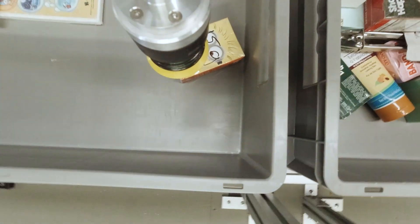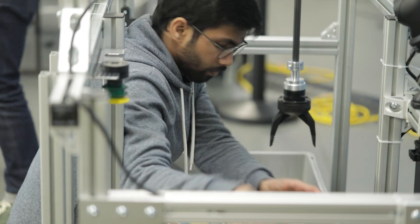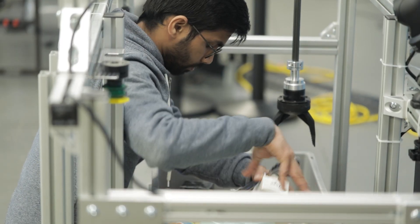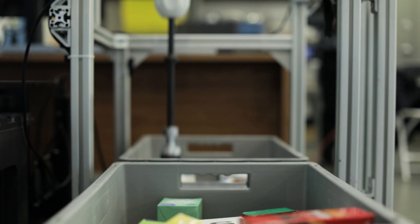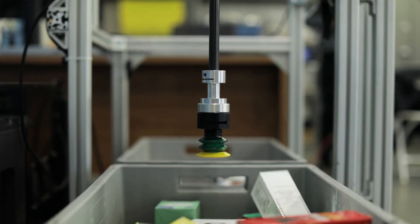It's very difficult for a machine to replicate human capability to deal with so many different items at a very high speed. So what we are doing here is trying to push forward the limits of the robots to be able to deal with multiple kinds of items at a very high rate.